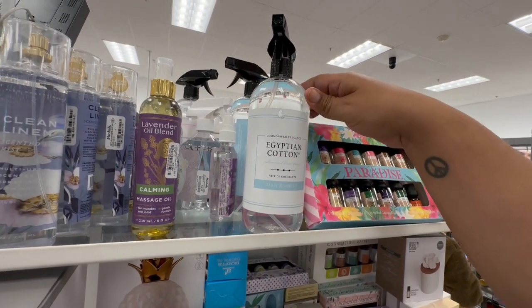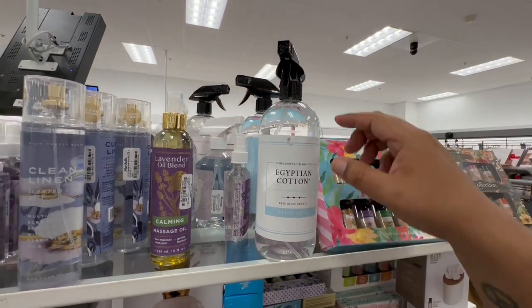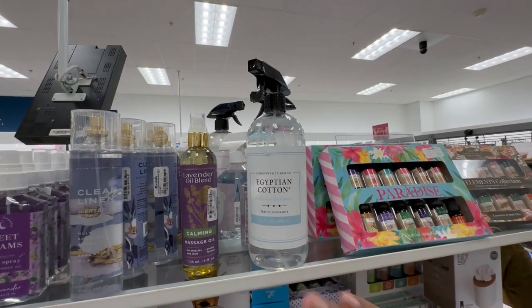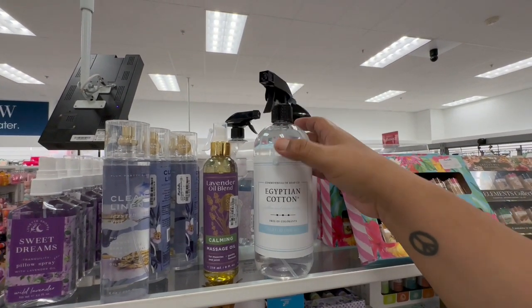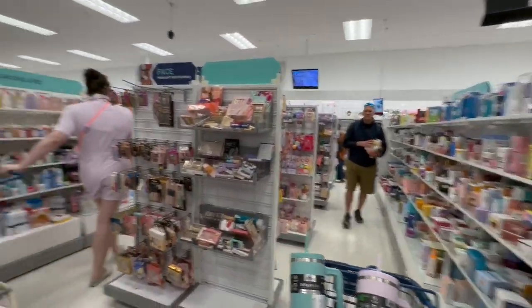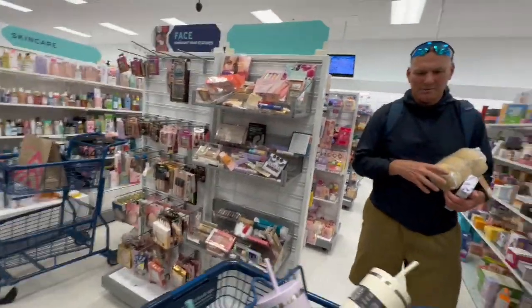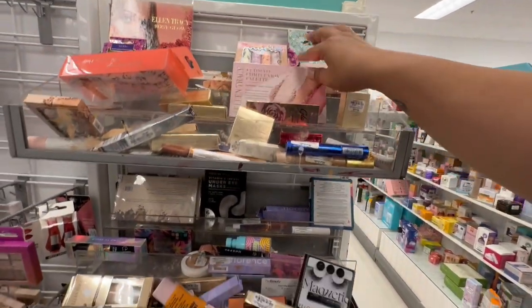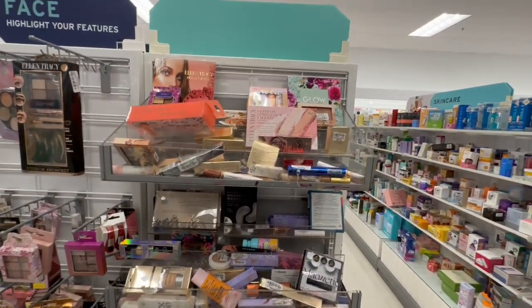Oh, it's this Commonwealth Soap Company Egyptian Pillow and Linen Spray — that makes your house smell nice. I always wondered why hotels always have a certain smell to their bedding — it's because of stuff like this! Learned something new every day. Let's see if there's any makeup worth looking at. The thing about stores like this is everything is so messy and disorganized — you don't really know where to look and I don't have the patience for it.